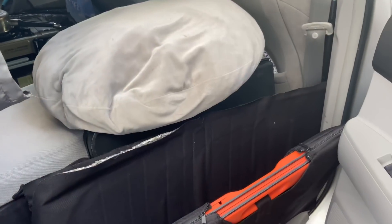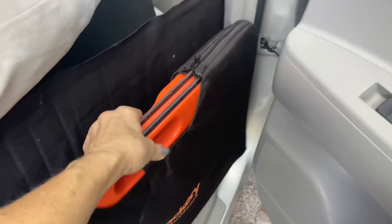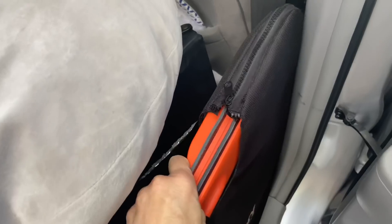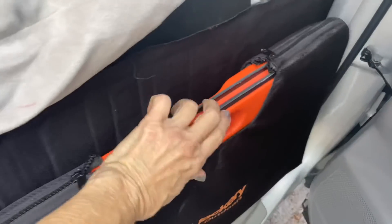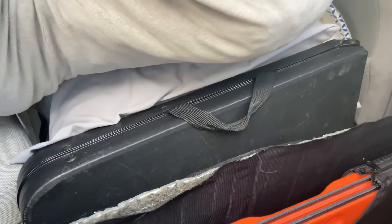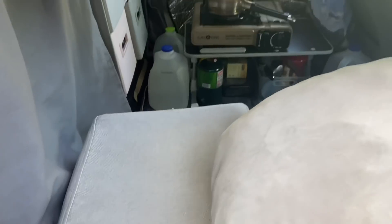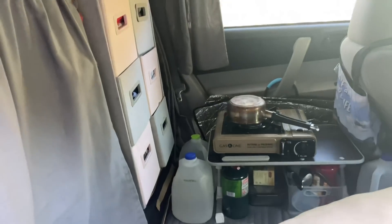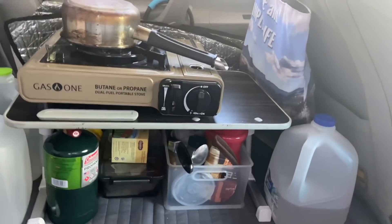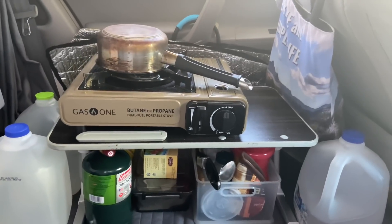I might as well show you from this side. Here's the Jackery solar panel. It's a 50 watt. I used this mainly when I was in the desert to charge up the Jackery. And here's the table that I don't like sitting there, so I'm going to maybe try to do some juggling with that, get it back into the back area. There's the little table set up — a little bit chaotic, especially with the three bottles of water.